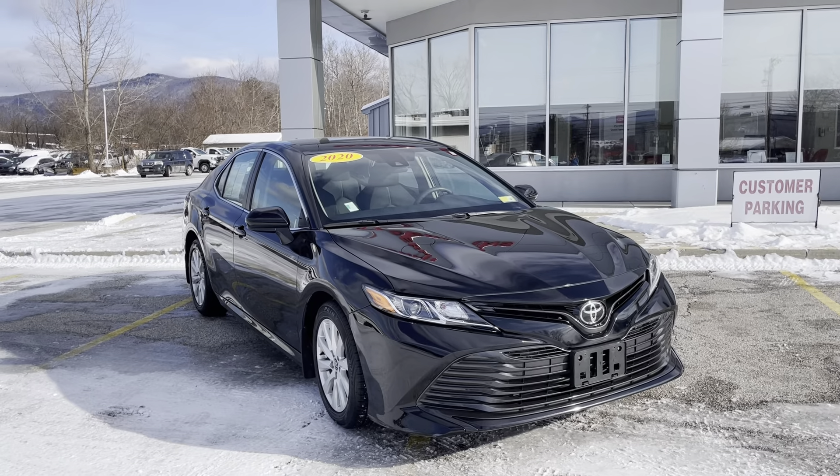A huge amount of space in the trunk. Some beautiful badging on the rear. Again, this vehicle is super clean. Looks like a brand new vehicle. And again, only 28,155 miles for only $21,500.